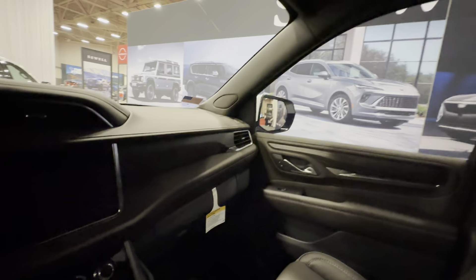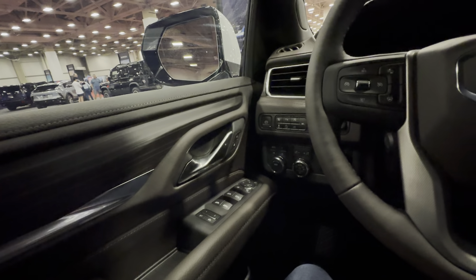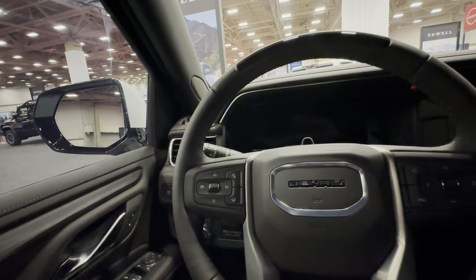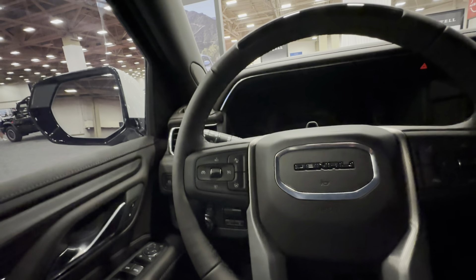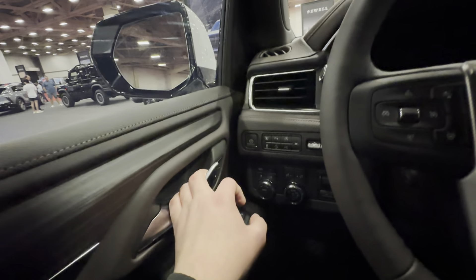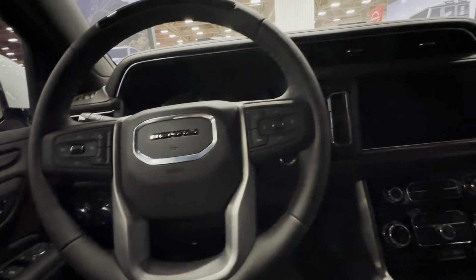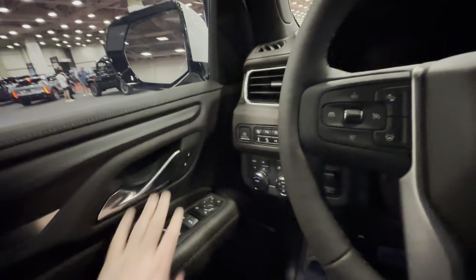Wow, this is nice. But perhaps I'm just too biased. Actually, this is still GM. I was going to bring up the Cadillac because I was thinking of the Lincoln for some reason. But this is nice. Man, there was a time when Chevrolet and GMC could actually be affordable.